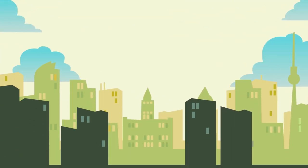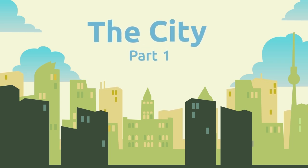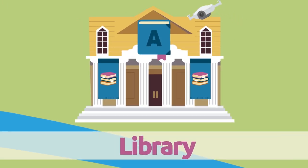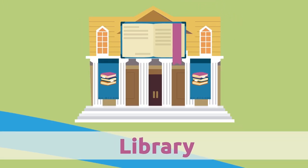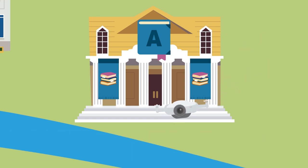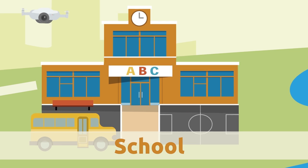Library. The library is a place where there are many books. If you become a member, you can borrow any books you want.